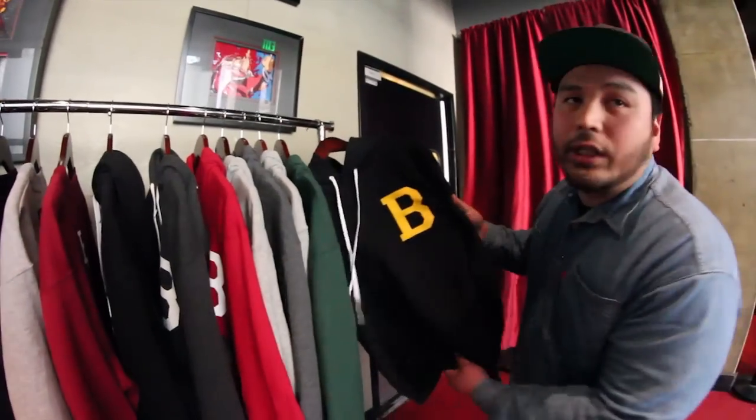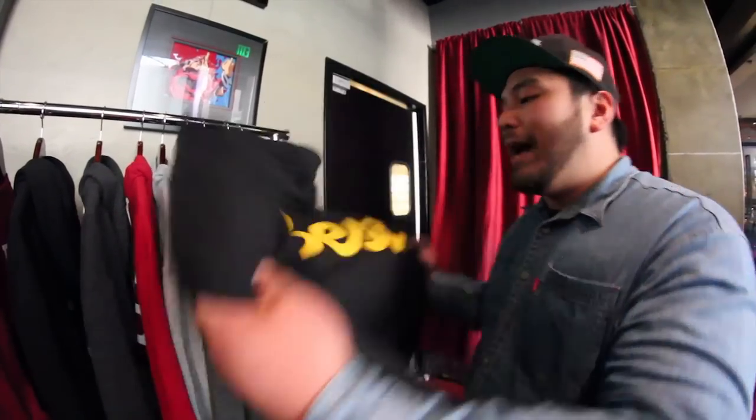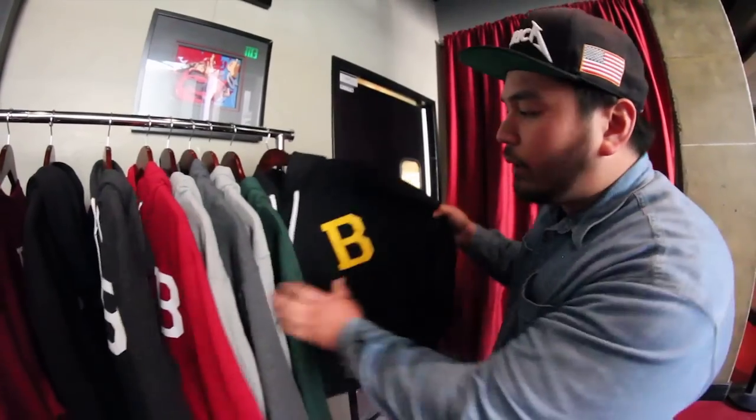First off, we have our fleece hoodies. We're really pushing our best design. We're sticking with the standard letterman B. On the back, we have our best print. You're going to find this in different colorways. We're going to be doing the sealer's colorway — yellow, black.